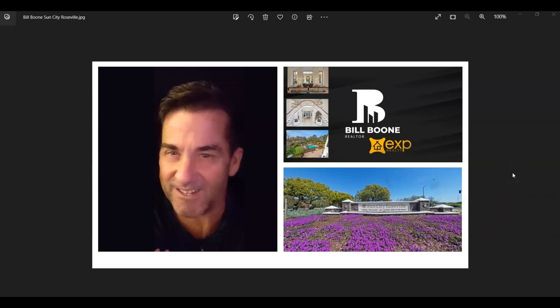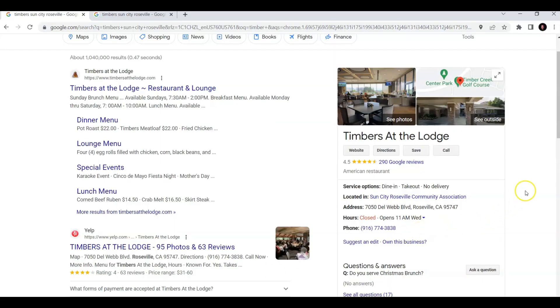Hello, this is Bill Boone with eXp Realty, your Sun City Roseville real estate expert. I am a Google Street View trusted photographer. I've done hundreds of locations and I actually have over 2 million views working with Google on my 360 tours.